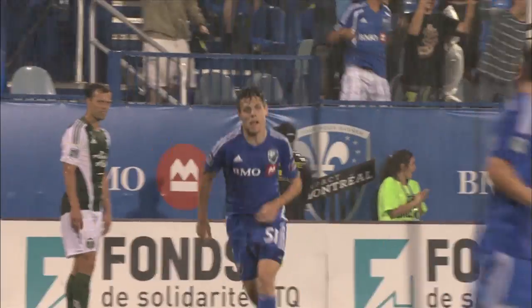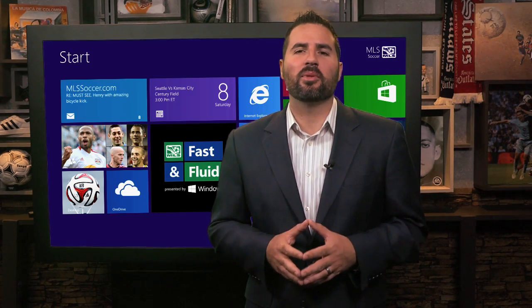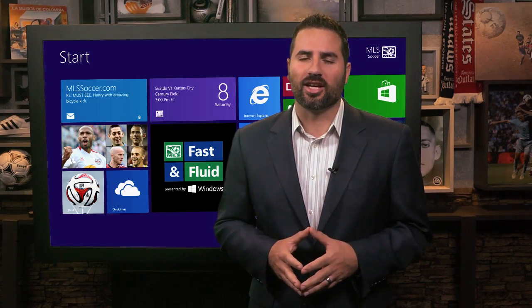More play like this can really help turn around the season for the Impact. It is Maxime Tussauds. That was your Fast and Fluid Play of the Week presented by Windows. Thanks for joining us, and make sure to check back to MLSsoccer.com each week for the next great connection.